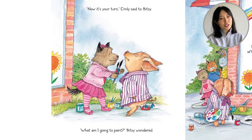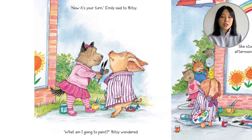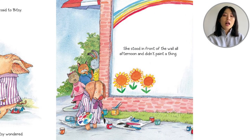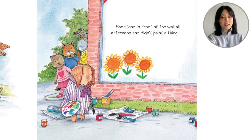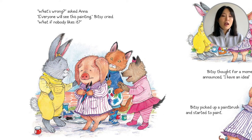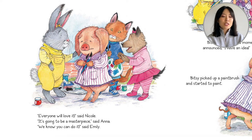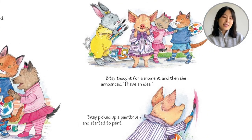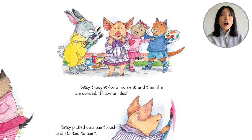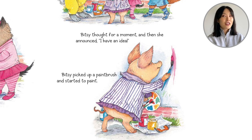'Now it's your turn,' Emily said to Bitsy. 'What am I going to paint?' Bitsy wondered. She stood in front of the wall all afternoon and didn't paint a thing. 'What's wrong?' asked Anna. 'Everyone will see this painting,' Bitsy cried. 'What if nobody likes it?' 'Everyone will love it,' said Nicole. 'It's going to be a masterpiece,' said Anna. 'We know you can do it,' said Emily. Bitsy thought for a moment and then announced, 'I have an idea.' Bitsy picked up her paintbrush and started to paint.